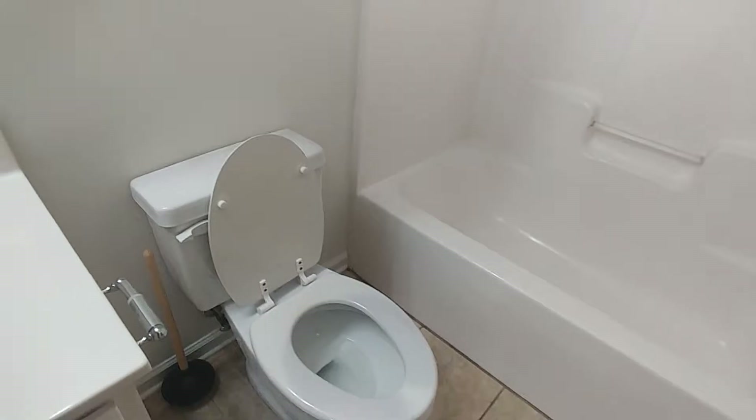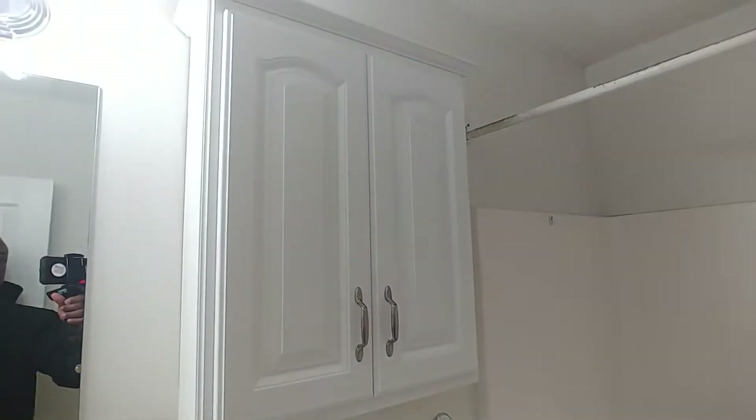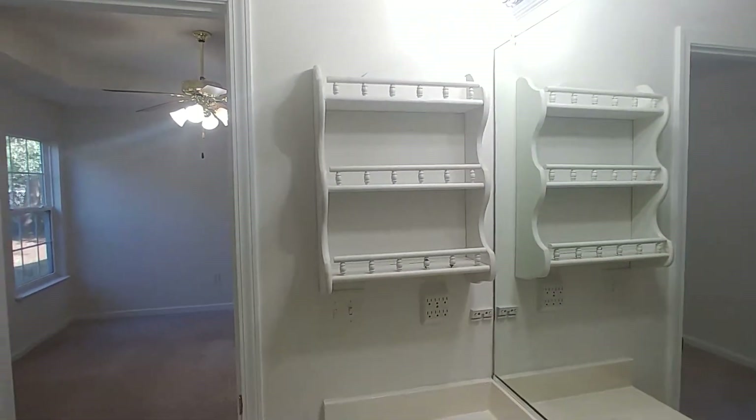The walk-in closet for the master bedroom is located just off the en-suite. The master has its own three-piece bath with a tub, commode, and single sink. There's also some extra cabinet space up high and next to the sink.